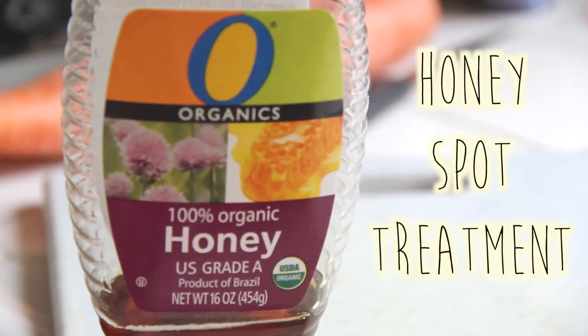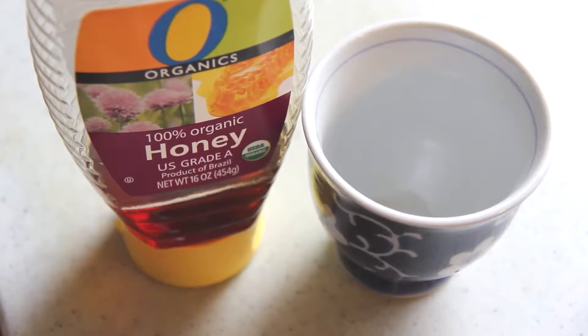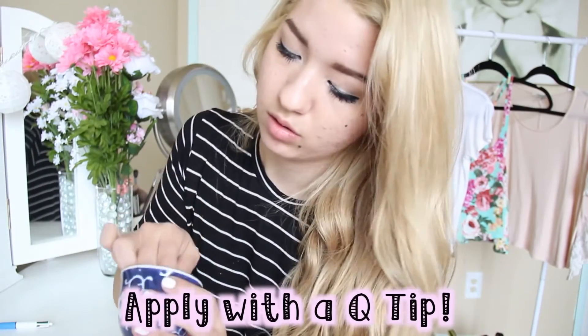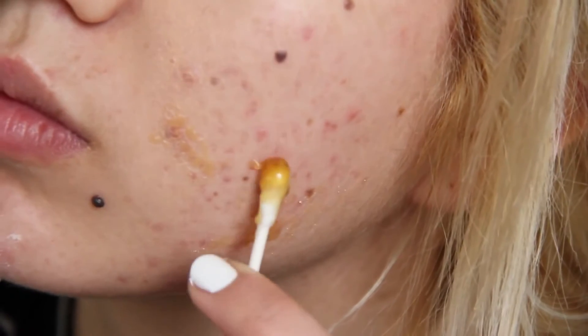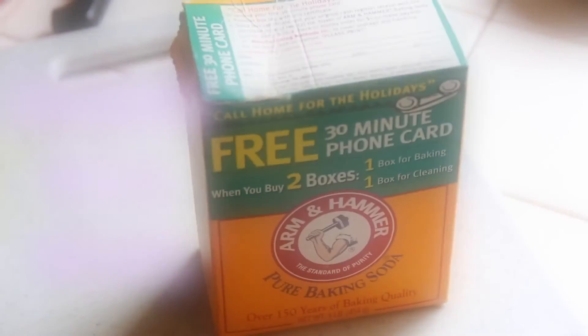So the next thing is the honey spot treatment. This is really good for your skin. I'm just grabbing a small container and putting in some honey — that's the only thing you're going to need. And then I'm just applying it with a Q-tip on the affected areas. Honey is really good at not only treating your acne but also your acne scars, and it does both, so that's awesome.